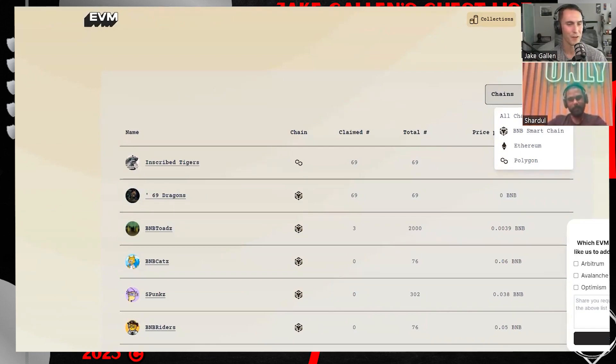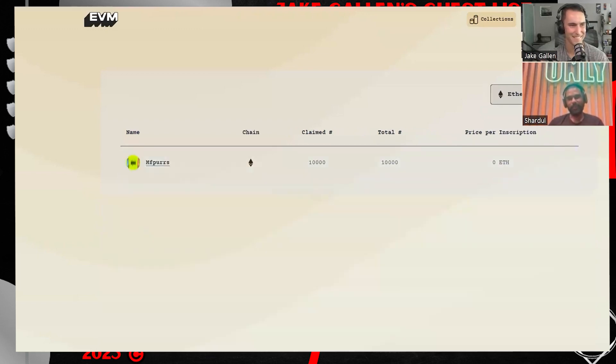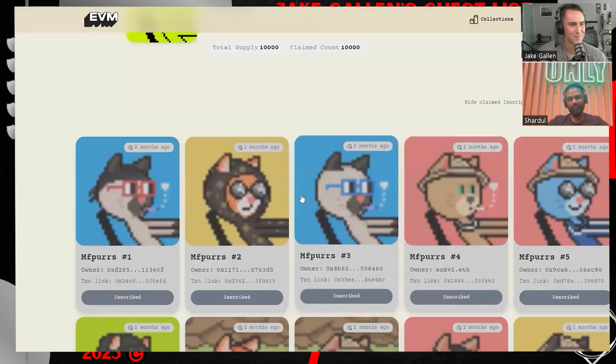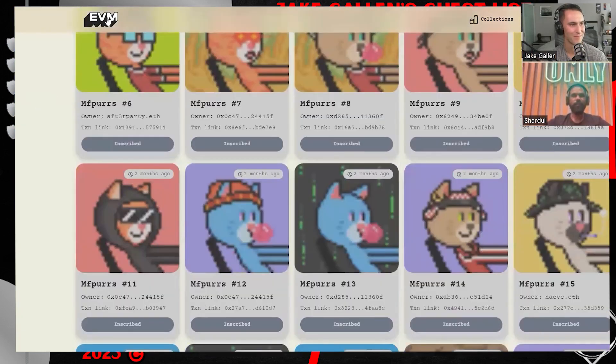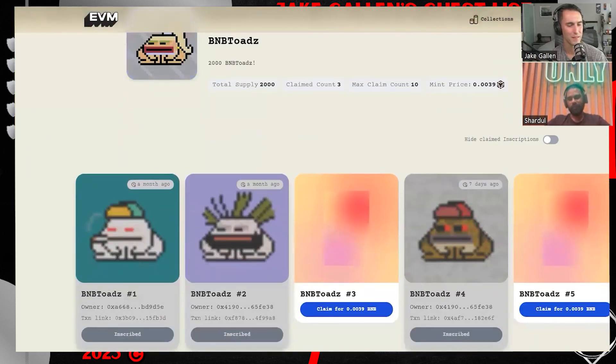On the dropdown menu it asks which EVM chains you'd like us to add support for next — Arbitrum, Avalanche, Optimism. What are the most requested ones? I think Optimism — there've been a lot of requests for optimism. People came up and said they want support for Optimism, Avalanche, even Pulse Chain. So we put up a suggestion box and asked people what they actually want. The focus right now is to enrich the indexer as much as possible and try to have an indexer that speaks to the coin side of things, with more Bitcoin stuff integrated.